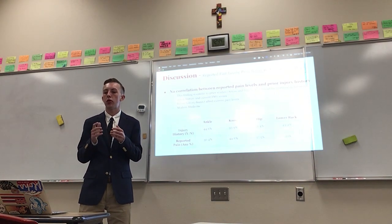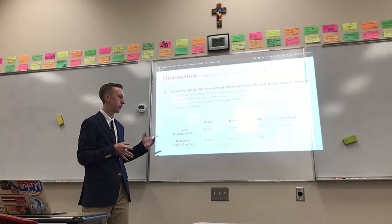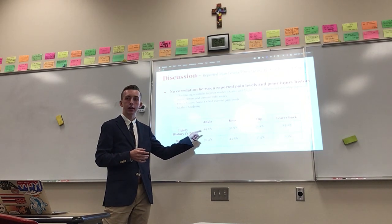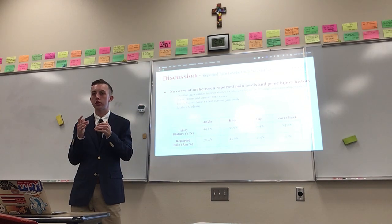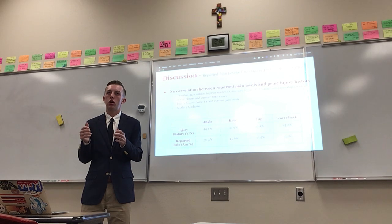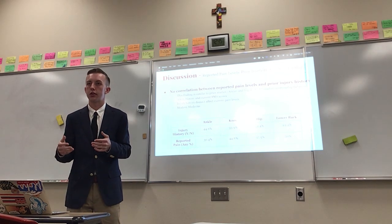Finally, just like in Arslan and Nicali's study, I found no correlation between reported pain levels and prior injury history. Injury history really has no effect on current pain levels. The percentage of participants who indicated an injury history versus those reporting current pain in each body area don't line up well — the closest gap is about 11 percentage points. I think this can be attributed to modern medicine, where reconstructive surgery and other healing techniques allow injuries to rehabilitate efficiently with no lingering effects.